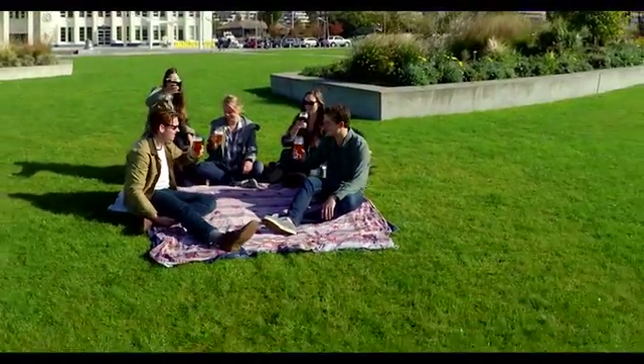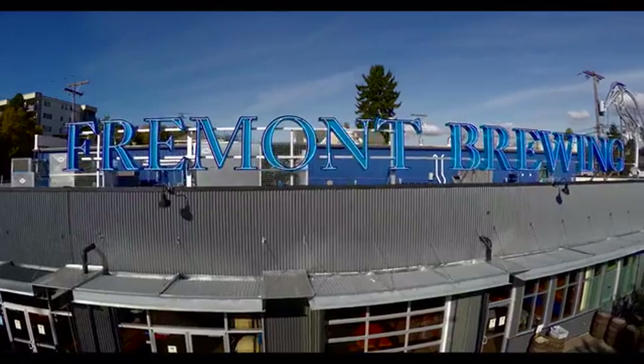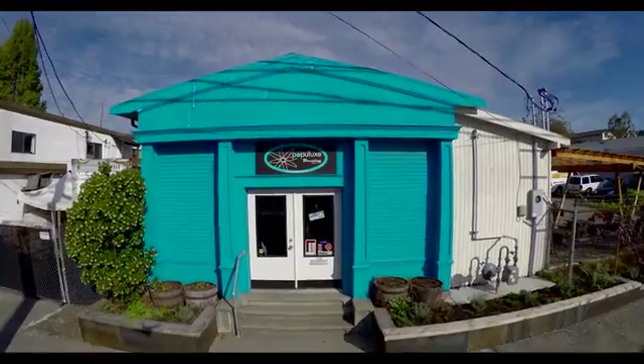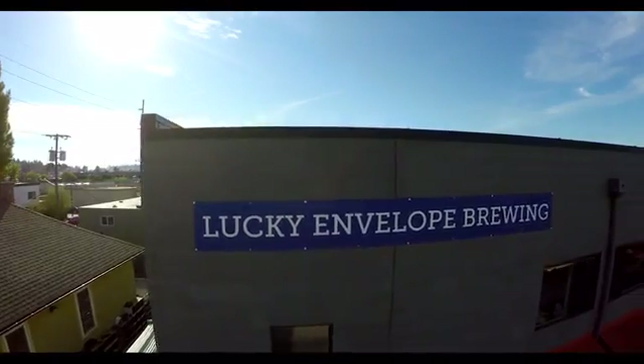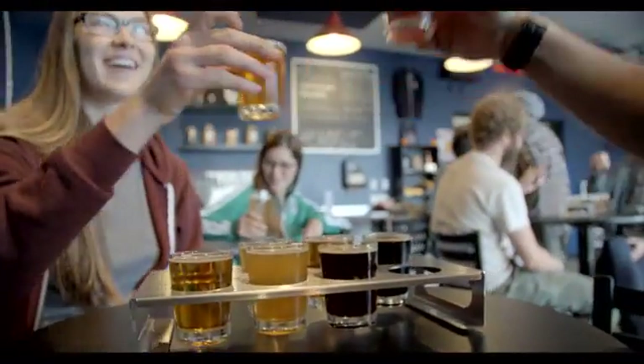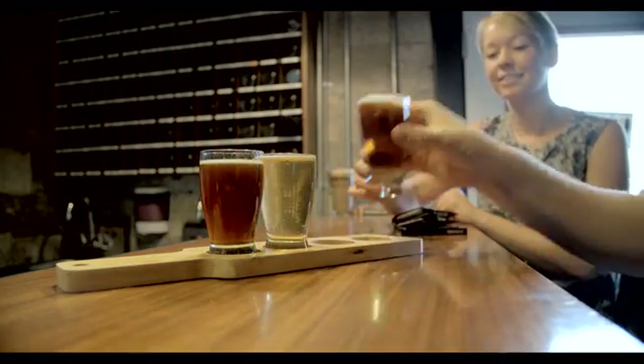Enjoying fresh craft beer with friends is one of the best things in life. Great local craft breweries are springing up everywhere, producing exciting new beers to taste and discover every time we go out. But what if you could explore and taste fresh craft beer like this from breweries around the world, and what if you could brew it yourself, customized to your taste, in your own home?